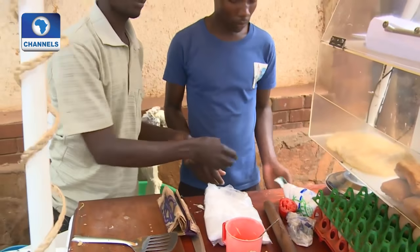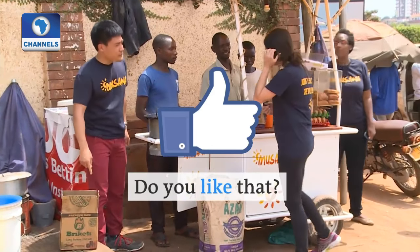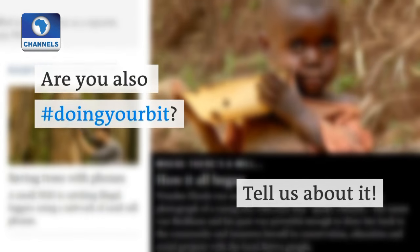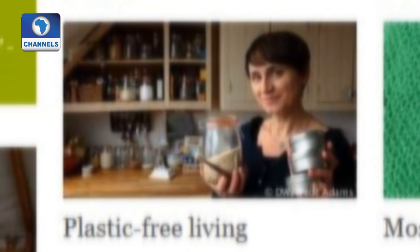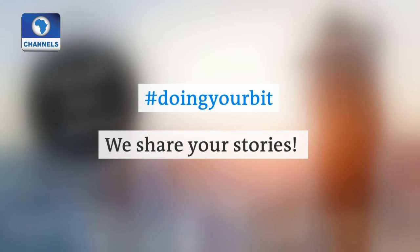It's a great deal all around. If you're also doing your bit, tell us about it. Visit our website or send us a tweet — hashtag doing your bit. We share your stories.